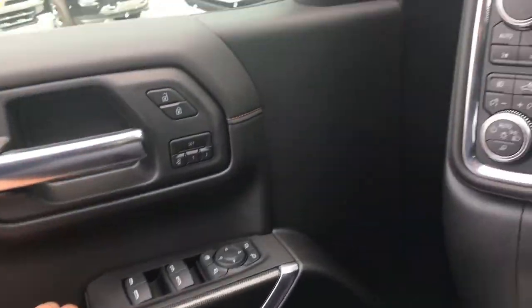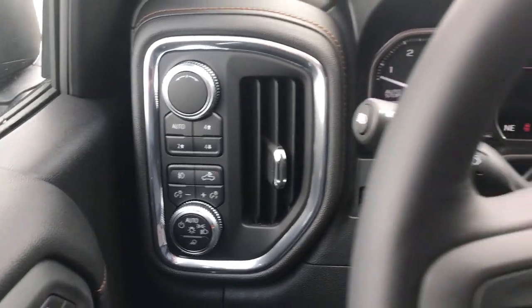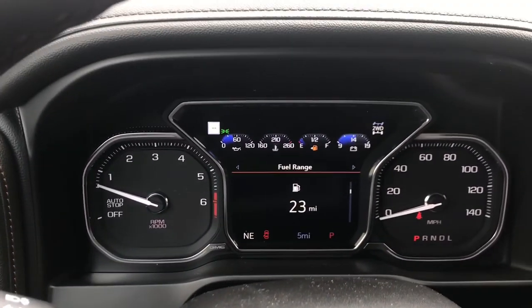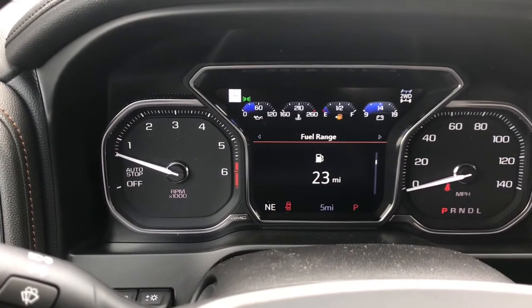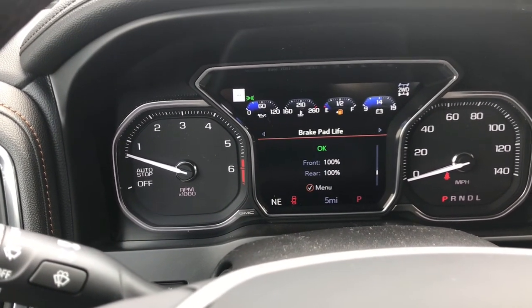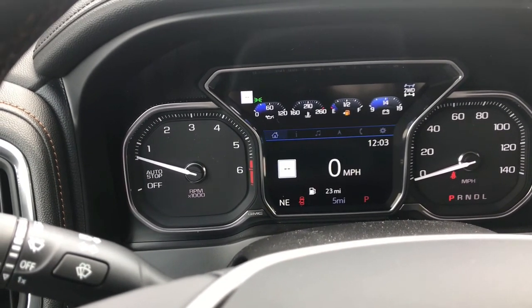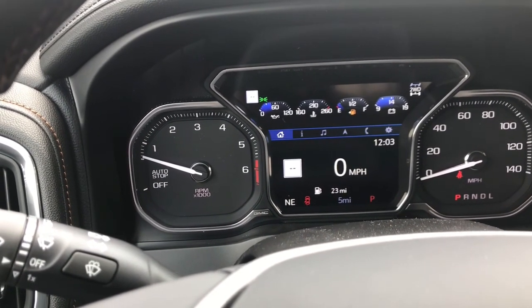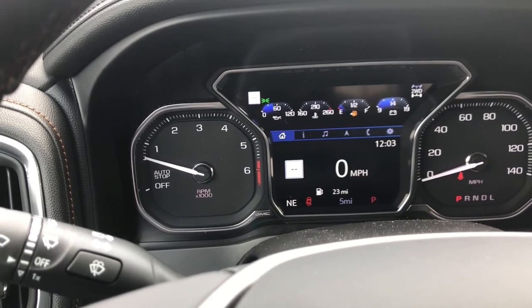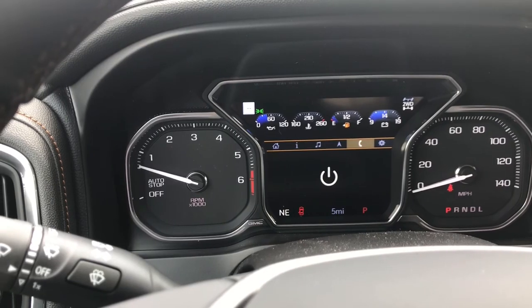As we head inside, as you can see, this is an all-new model. There are so many features to list. Obviously it's four-wheel drive. Here in your driver's information center, you can look at everything related to your vehicle: speed, tire pressure, oil light, brake pads. You can change over and look at your music, your navigation, and even your phone.